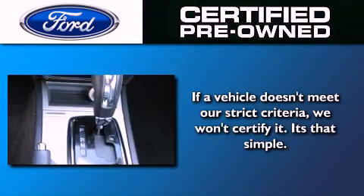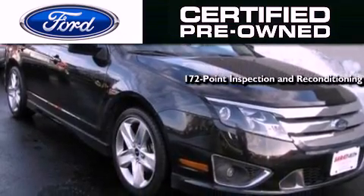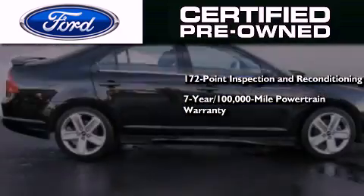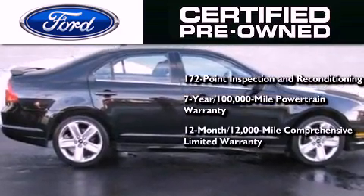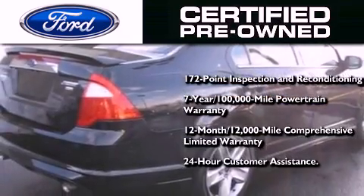The Ford's pre-owned certification includes a 169-point inspection and reconditioning process, a seven-year, 100,000-mile powertrain limited warranty, and a 12-month, 12,000-mile comprehensive limited warranty, plus Ford Motor Company's 24-hour roadside assistance program.